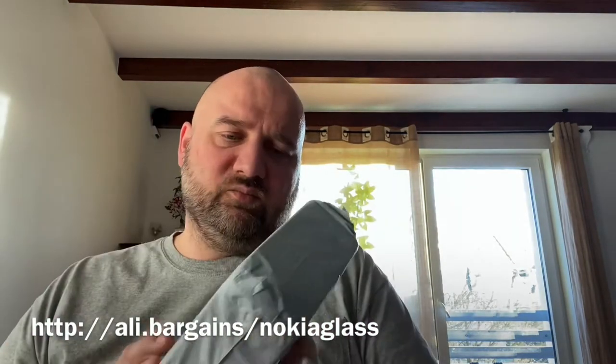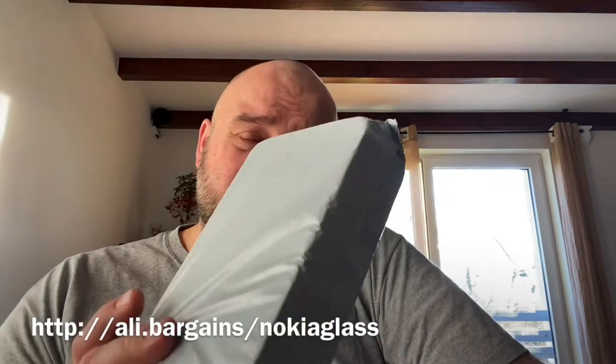Okay, so we've got these two packages and these should be protective screens for a Nokia phone. A friend of mine asked me to buy them in China because in Poland a single one costs about 40 zloty. I placed an order for five and then two extra to have an even amount — exactly 21 zloty or something like that. So half the price of one in Poland for seven pieces, but let's hope there are actually seven pieces inside.